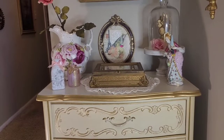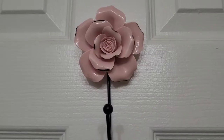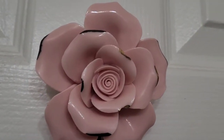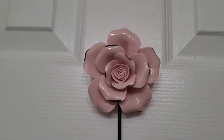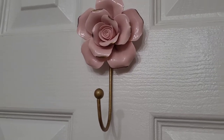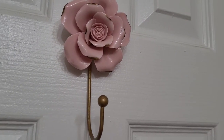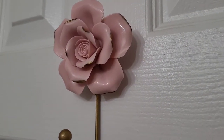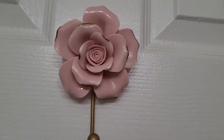If you think I stopped painting that day — no! I kept going. This hook in the downstairs bathroom was black, so I gave it a little makeover too. Look at it — I hope you like it! Remember to subscribe, like, share, and comment. À bientôt!